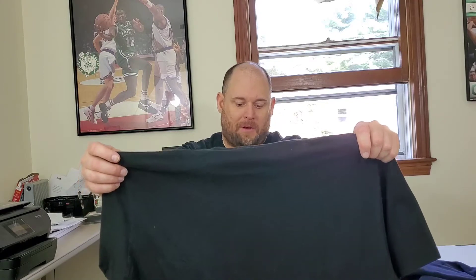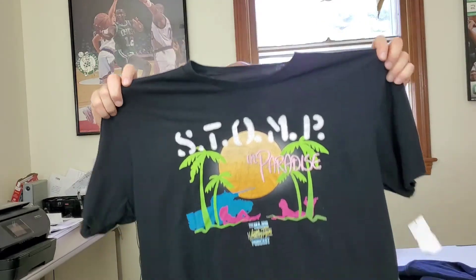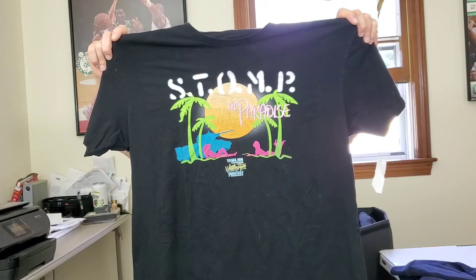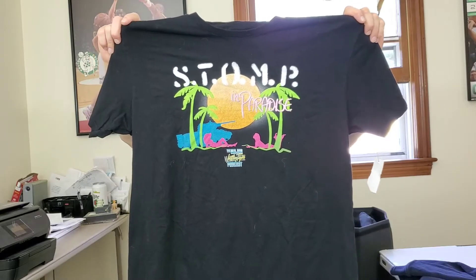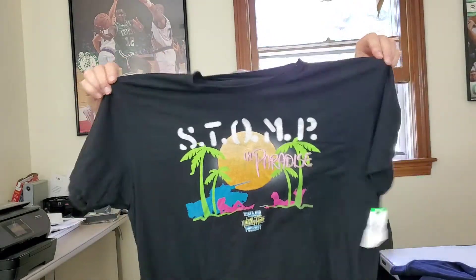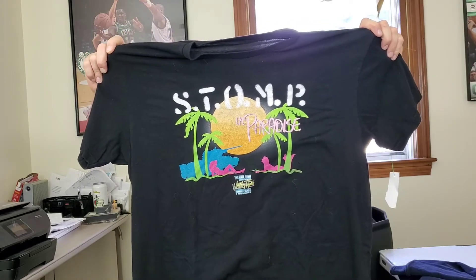Next up — I had to look this up — this is called 'Stompin' Paradise,' the major wrestling figure podcast. There are a few things for sale on eBay by this podcast, but I don't think there are any t-shirts. I found this t-shirt by the podcast; it doesn't even have a label on the inside. I'm gonna try to get at least $40 for this and probably put it on auction.